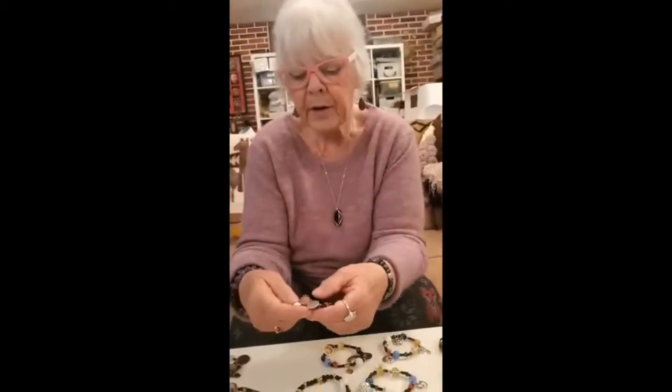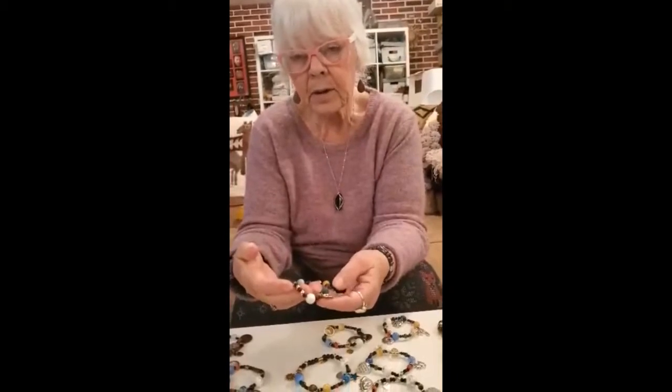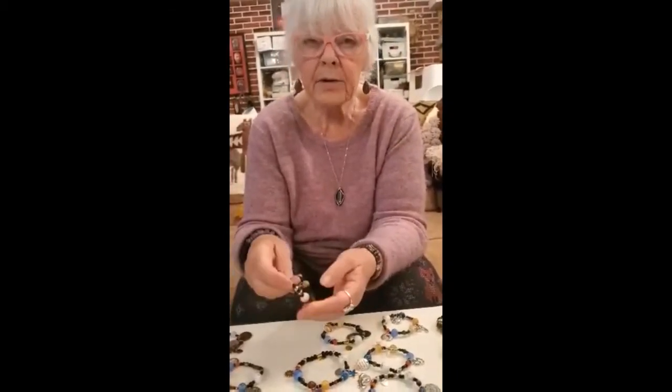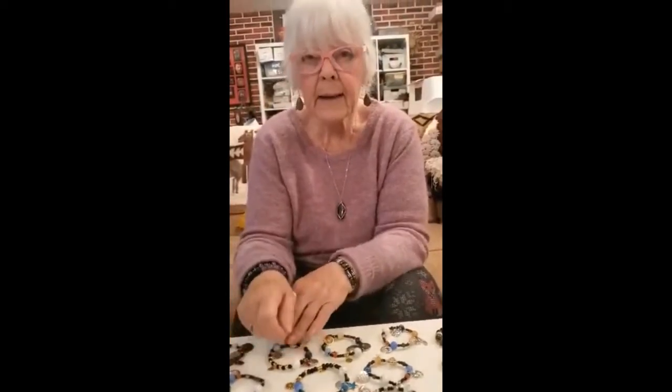Guaranteed 100% not to break. They're double knotted and the knot is glued inside one of the beads, usually right inside here. They're also guaranteed — if you ever have a problem with them, you just come back to me.